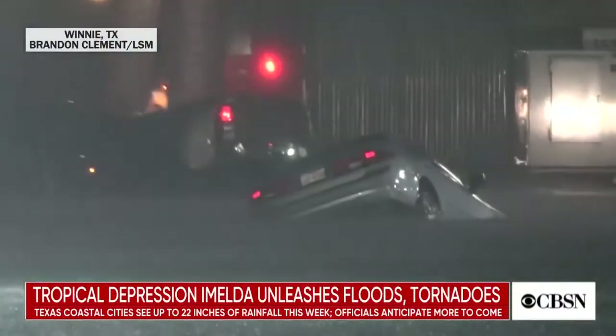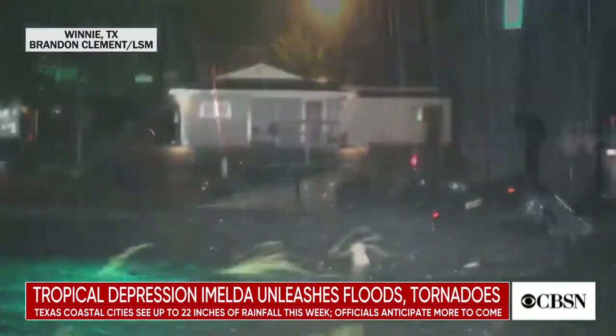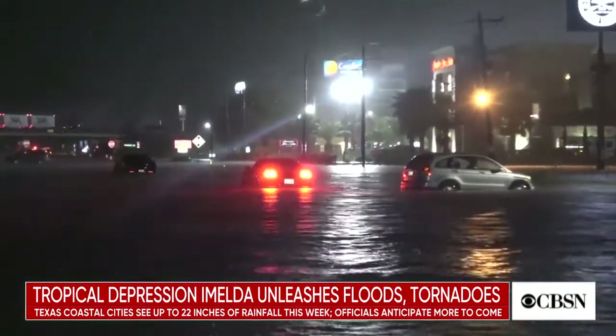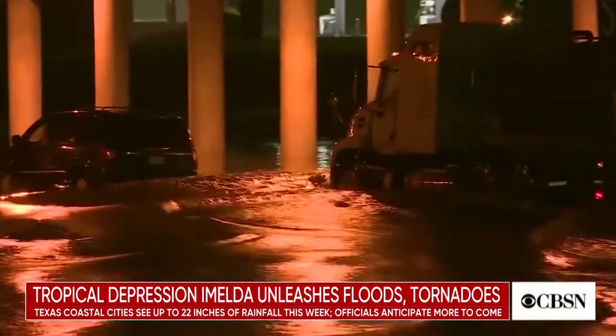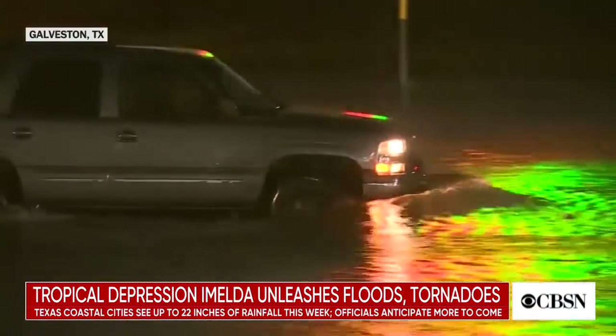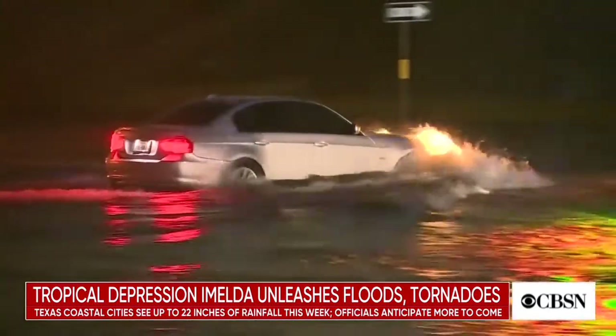Cars sinking in floodwaters and stranding drivers. Relentless driving rain in the town of Winnie forced Riceland Healthcare, a hospital and nursing home, to evacuate. This is the power of Tropical Depression Imelda — the rain accompanied by thunderstorms, lightning, and tornado warnings.